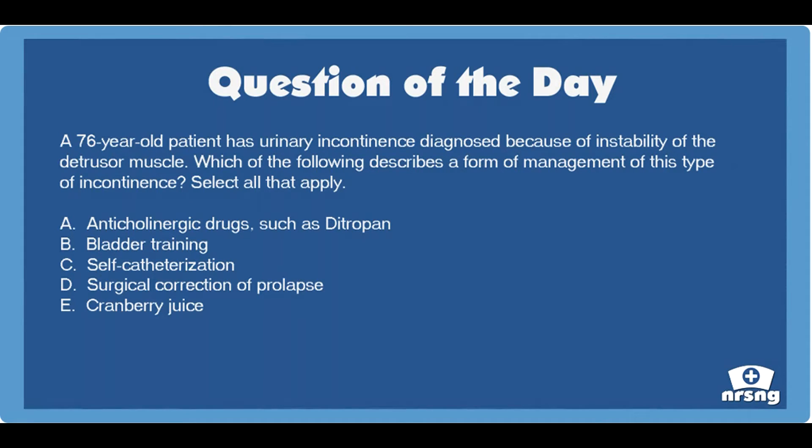A. Anticholinergic drugs, such as Ditropan. B. Bladder training. C. Self-catheterization. D. Surgical correction of prolapse. E. Cranberry juice.